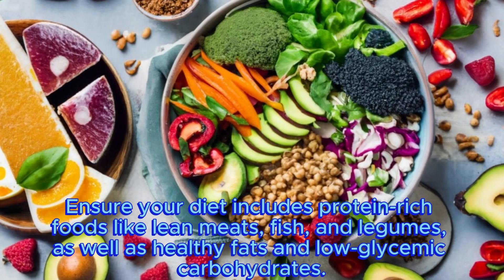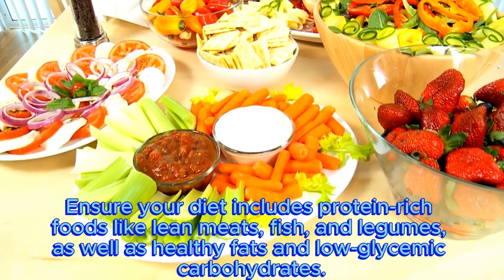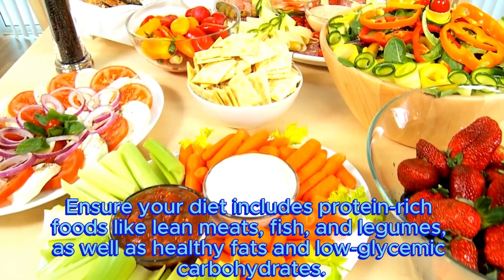Ensure your diet includes protein-rich foods like lean meats, fish, and legumes, as well as healthy fats and low-glycemic carbohydrates.